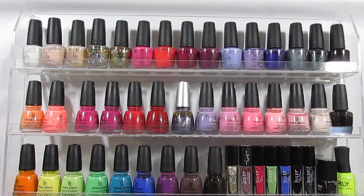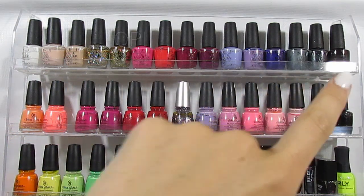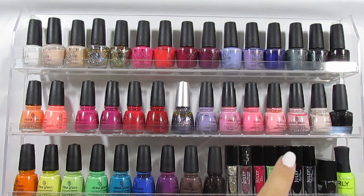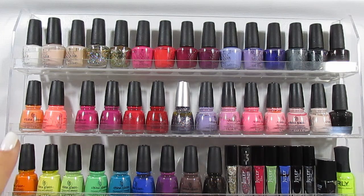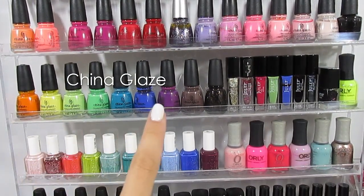Starting at the top, this is all of my OPI polish — it takes up the top row and then one on the second row. Then you have all of my China Glaze polish, which makes up the second row and then half of the third row. This is my favorite brand if you can't tell.